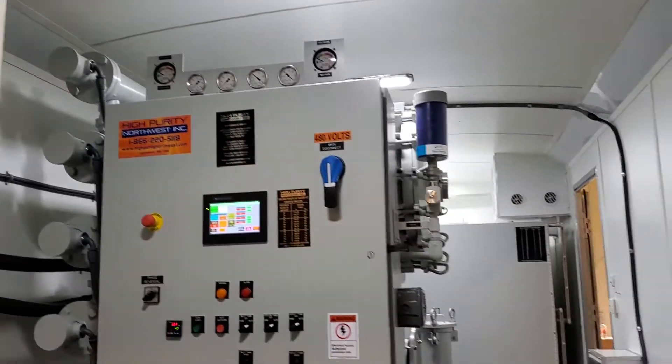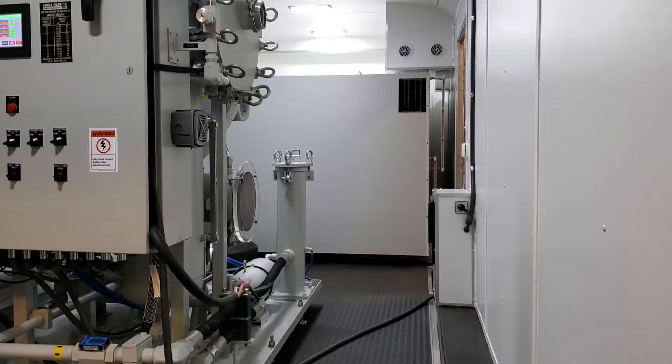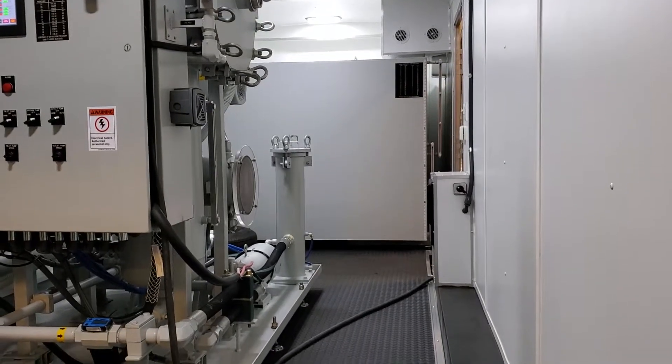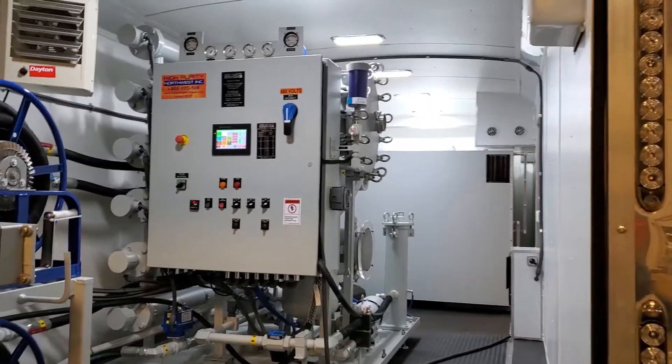This system also has a 1,500 gallon processing tank and temporary oil storage tank, so oil can be processed in there or just kept in there while service is being done on a transformer or any other substation equipment.